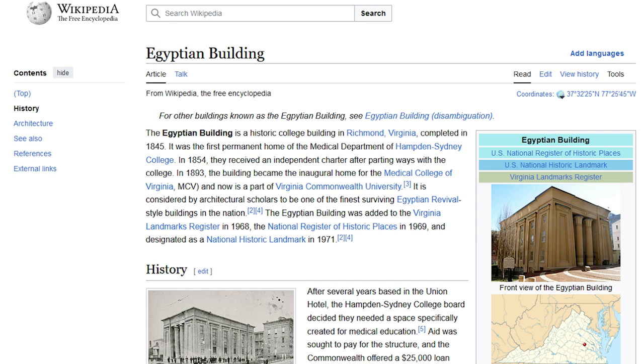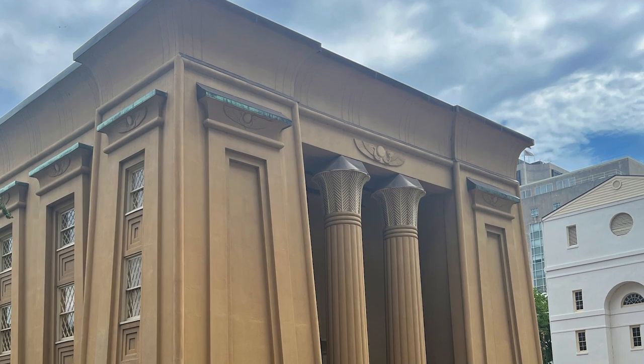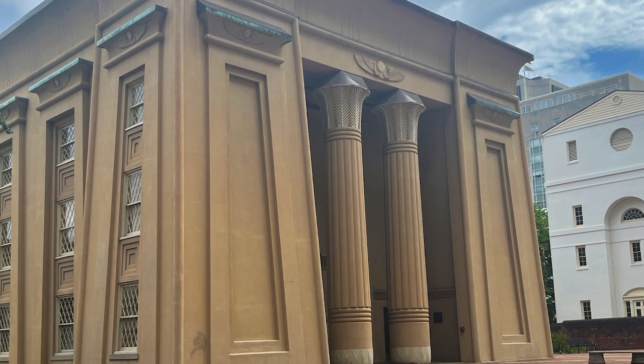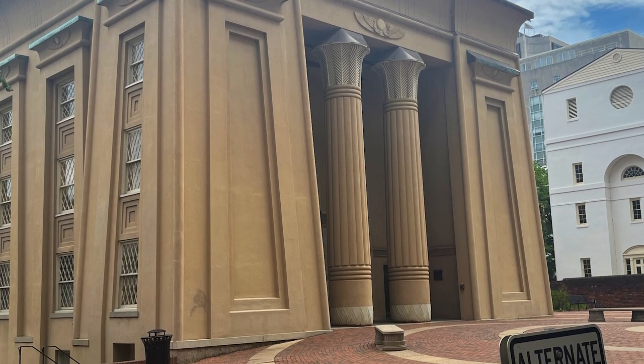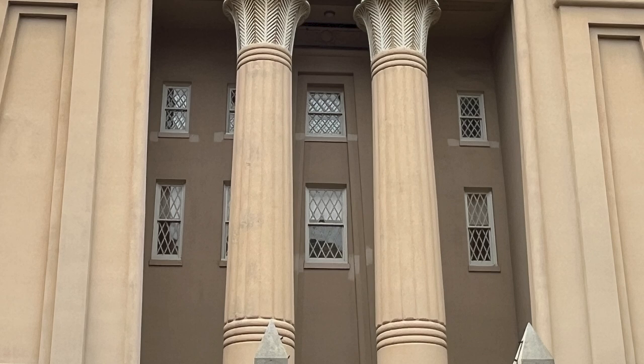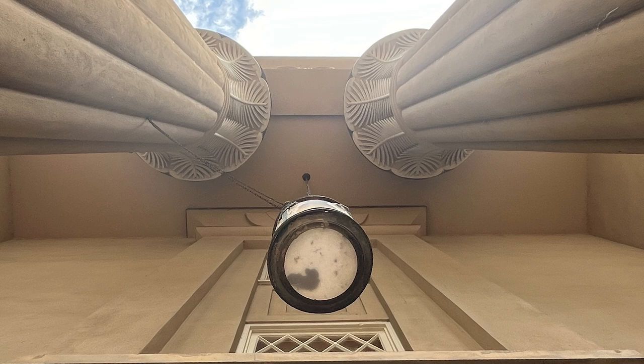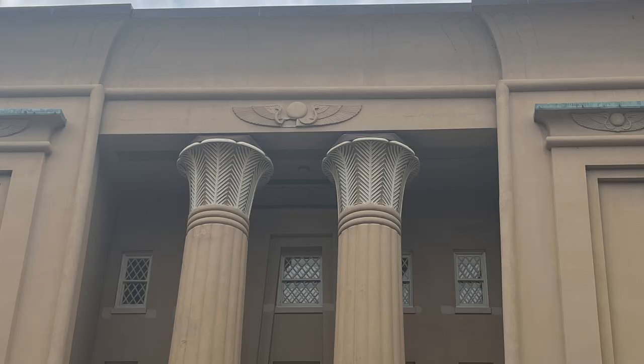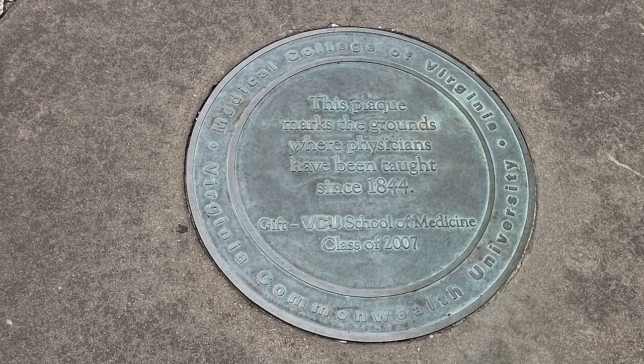This structure was the first permanent home of the Medical Department of Hampton-Sydney College. The building is constructed from brick, stucco, and cast iron. Its battered walls, thinner at the top than at the bottom, give an impression of solidity and height. This effect is emphasized by the relatively minimal windows for a five-story building. These windows are diamond-paned and incorporated with a style break. A primary feature of the building is its distyle in antis porticos, with monumental columns at each end. The columns have intricate palm-fronded capitals, and the shafts of each column represent bundles of reeds, taking you to historical, educational, and architectural landmarks.